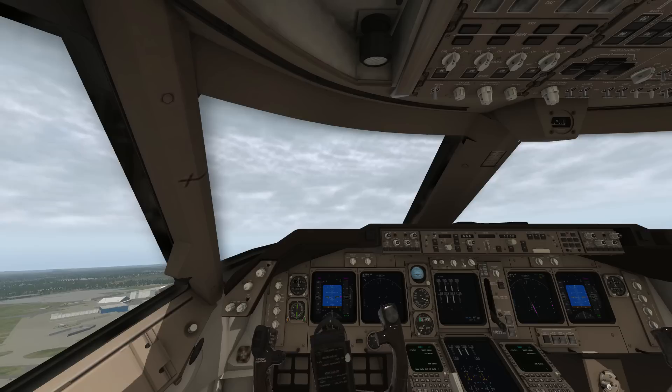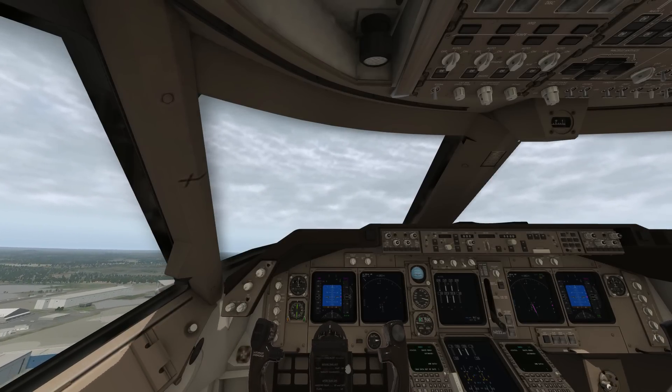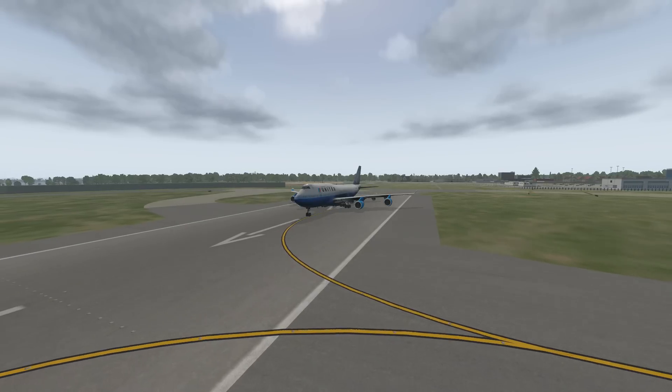Now that was boring, so let's try this again. This time we're going to try with the 747 at maximum takeoff weight, so it'll be interesting to see how this turns out. Also guys, you can still vote for new videos in the series by clicking the link in the description.